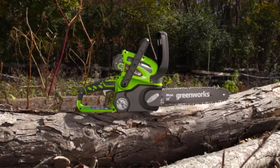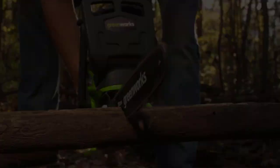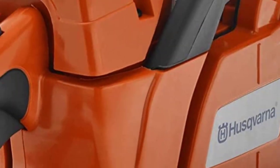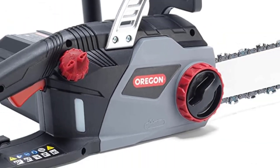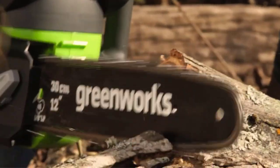Are you looking for the best budget chainsaw tested by experts? In today's video, we break down the top 5 best budget chainsaws tested by experts that are available on the market. I made this list based on my personal opinion and tried to list them based on their price, quality, durability, and more.